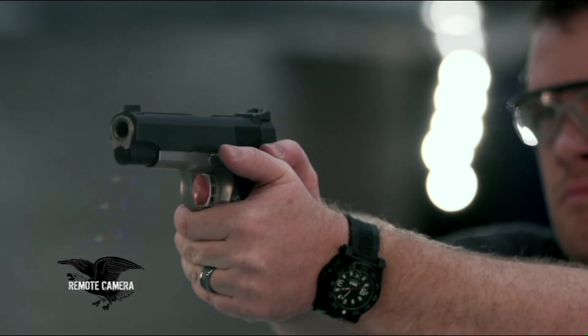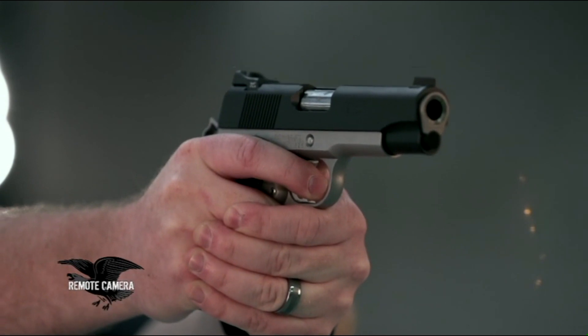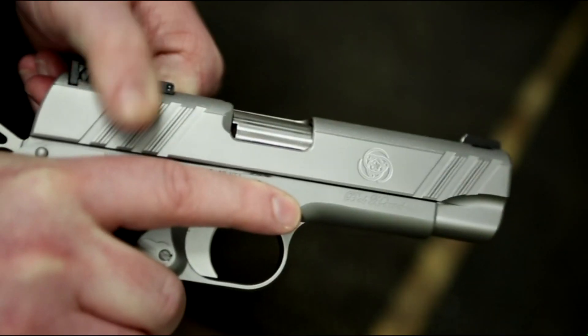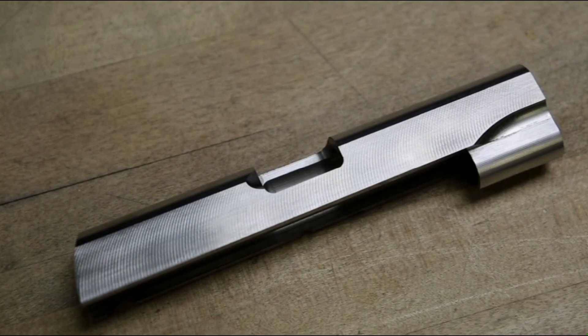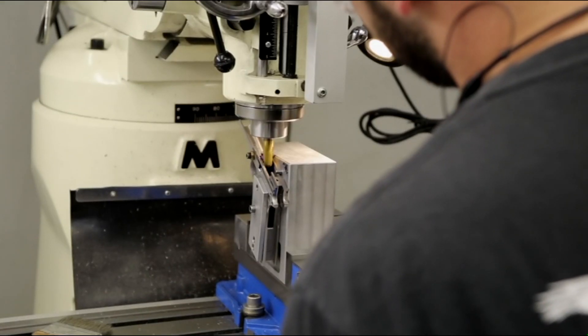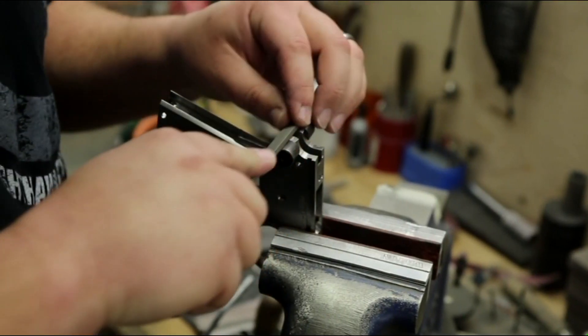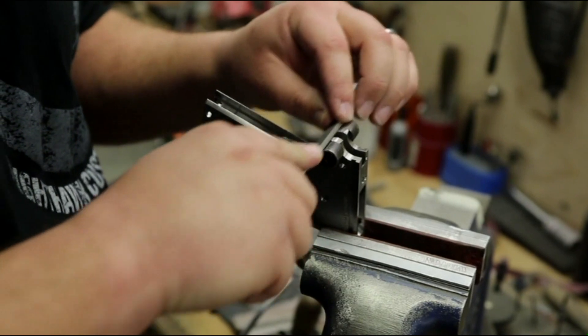I get customers that call me all the time wanting to know what makes our $4,000 pistol special versus the $2,800 or $3,000 gun. I always reiterate to them that we start out with our own forged frames and slides, all fully machined parts, full-fit match-grade barrels and bushings. And then everything else can be manipulated to however the end user wants it.